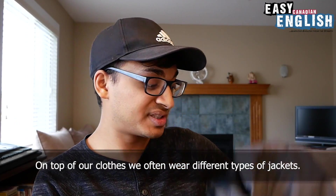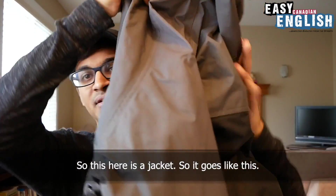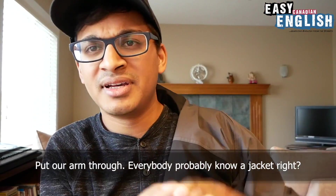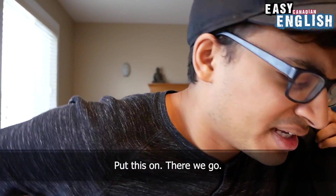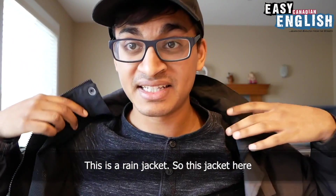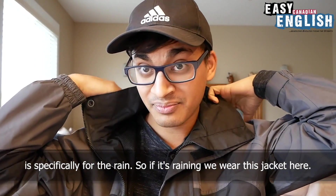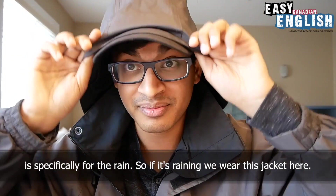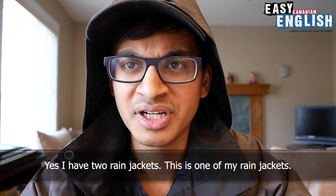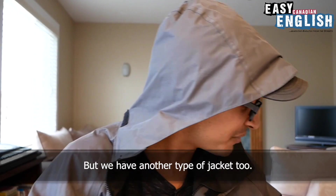On top of our clothes, we often wear different types of jackets. This here is a jacket — everybody probably knows a jacket. This is a rain jacket, so this jacket is specifically for the rain. If it's raining, we wear this jacket. I think I have two rain jackets, but we have another type of jacket too.